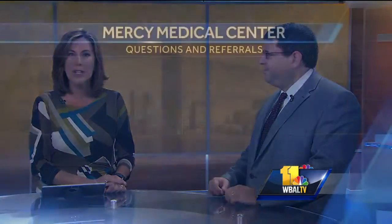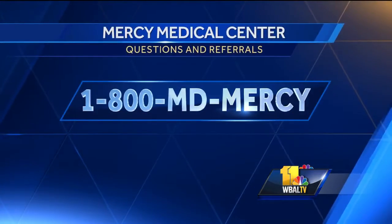Dr. Reisberg, thank you so much for joining us this morning. My pleasure. And if you have any other questions or you'd like a referral, just call 1-800-MD-MERCY.